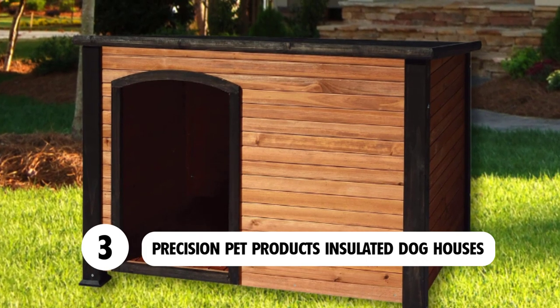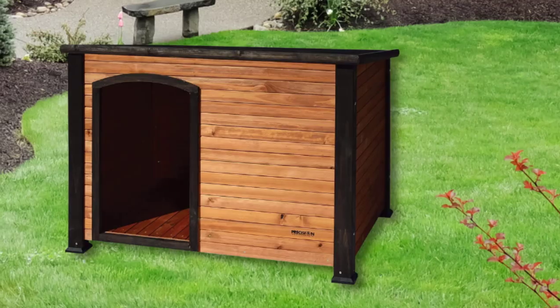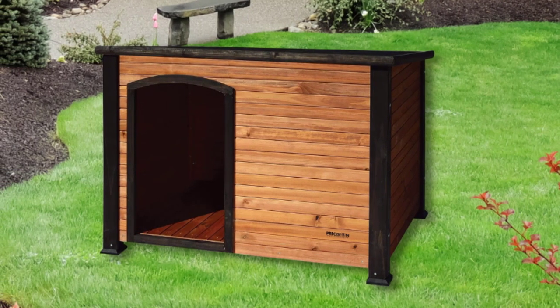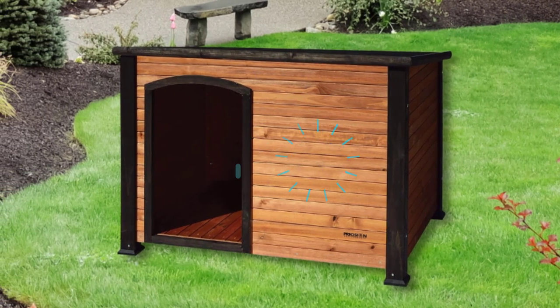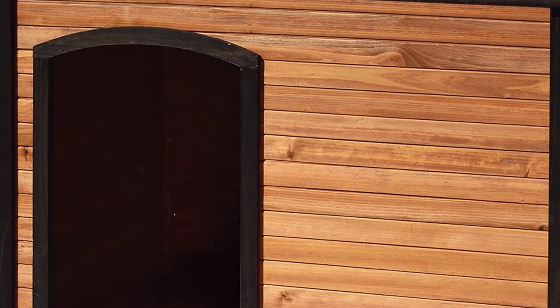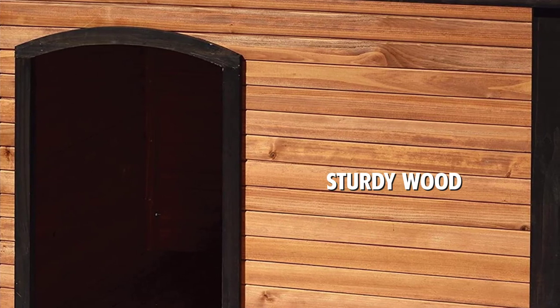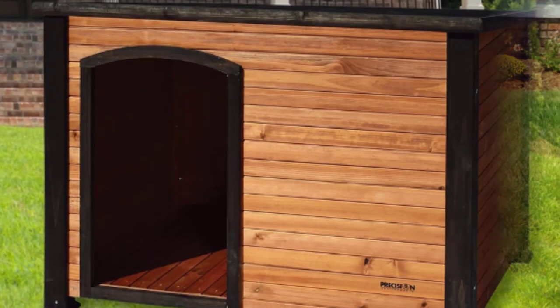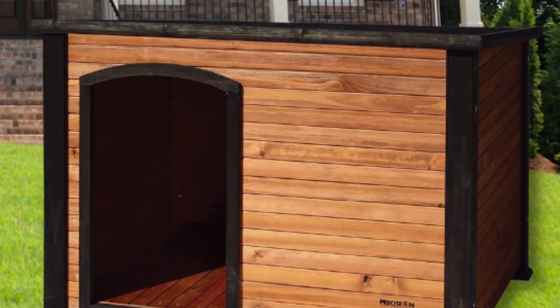Number three: Precision Pet Products insulated dog houses. This is a gorgeous wooden dog house with a slightly sloped roof for rain runoff. Although pricey, this dog house is made of sturdy wood, constructed to withstand the effects of the outdoors, with robust timber walls that are strengthened with stainless steel.